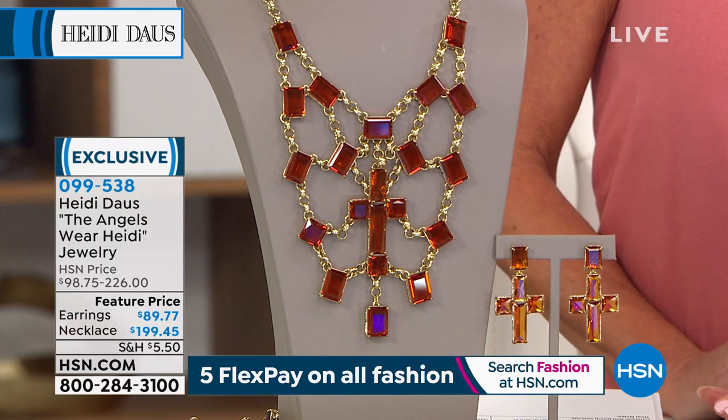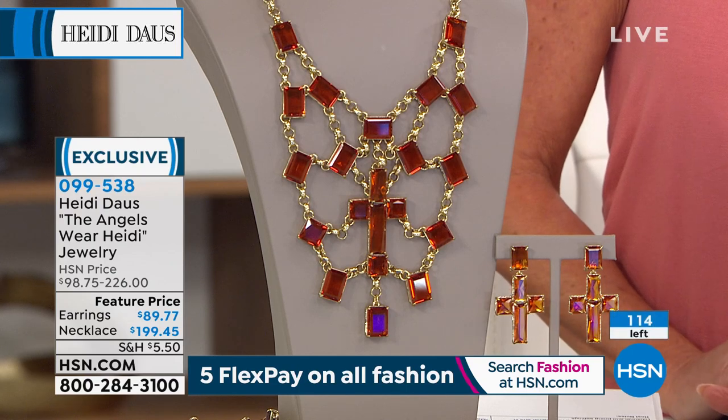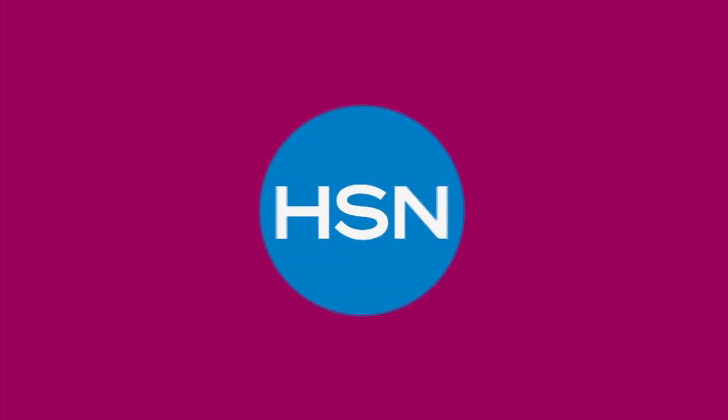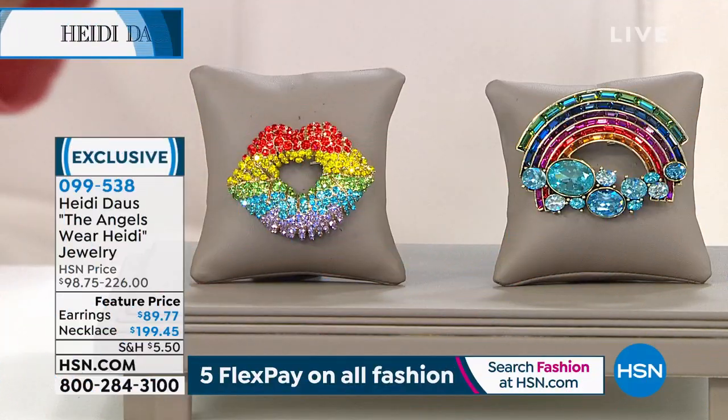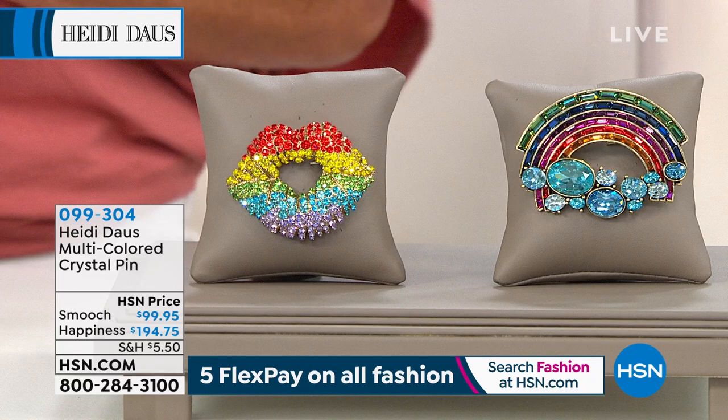I can't wait for you to get this at home and try it on. Item 099-538 — we're counting backwards. What a special, special piece. I'm not kidding, I said I want to frame it. That piece is magical.